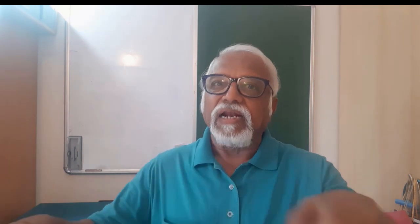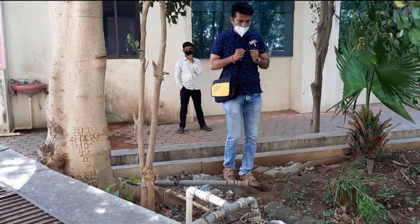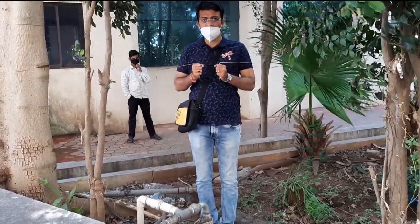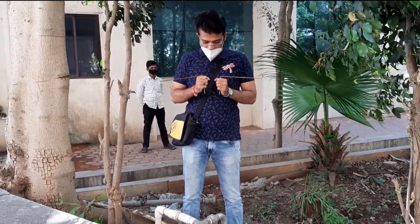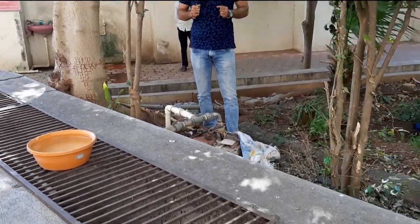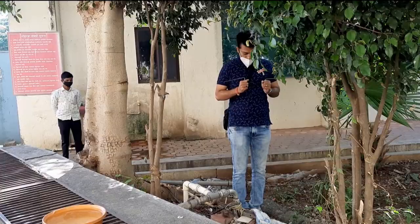He had identified a well and in and around the well, he was trying to dowse with the help of L-rods. When he was moving around, the rods deflected — much to his surprise — and also because of the training which he had taken online as well as offline. Once you have got the ability to find groundwater and you move around on the ground, there is a possibility that you would get reactions.